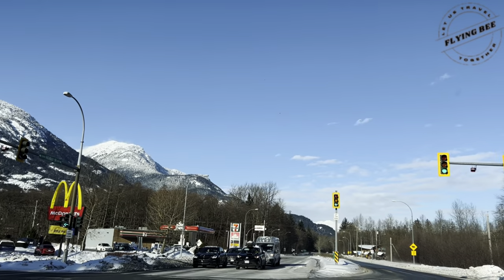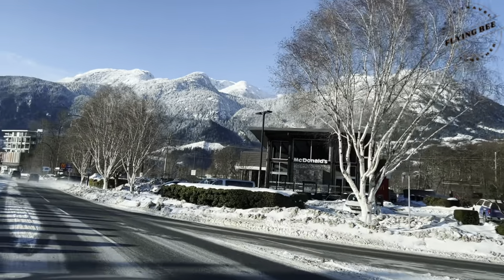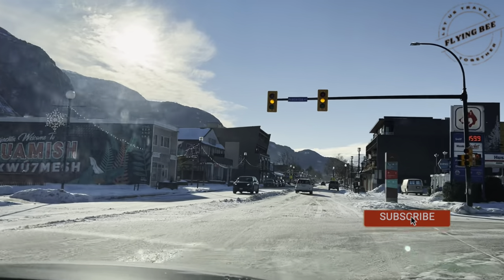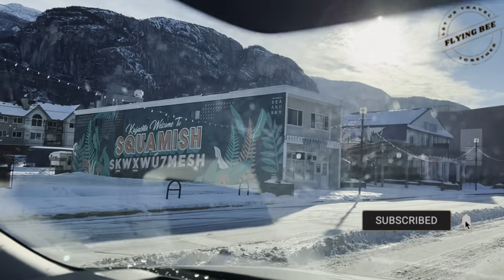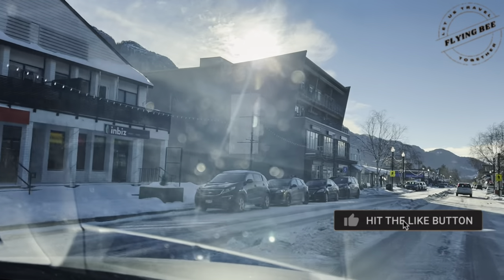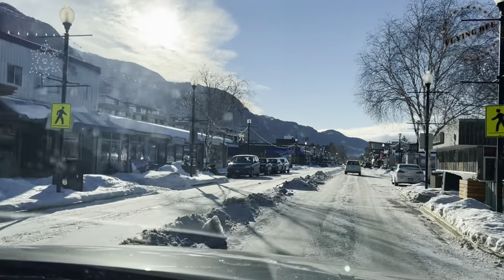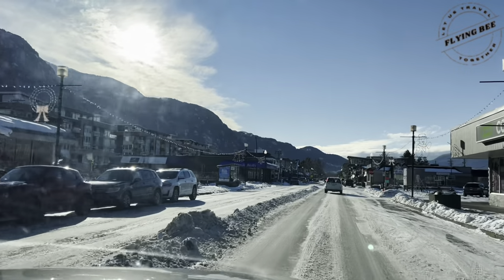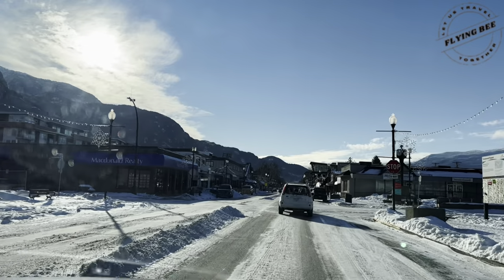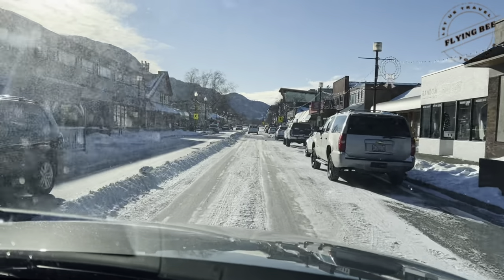Squamish is a small town situated on the scenic Sea to Sky Highway. This strong, vibrant and healthy community of Squamish is situated halfway between Vancouver and Pemberton. We were driving through Cleveland Avenue, which is one of the main streets in the Squamish downtown. On both sides of the road, there were so many offices and stores for the local people.